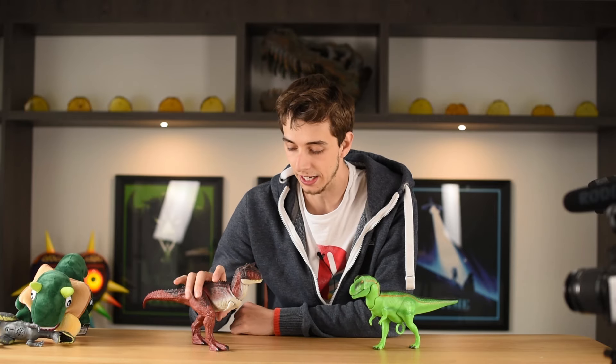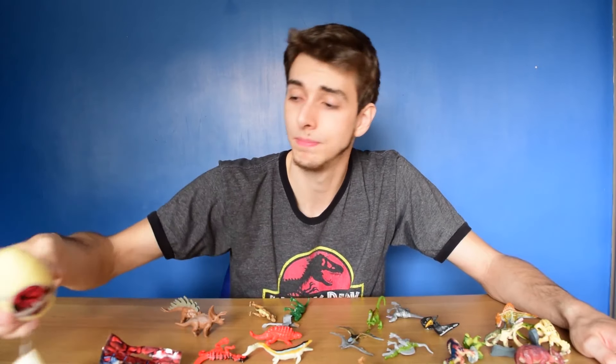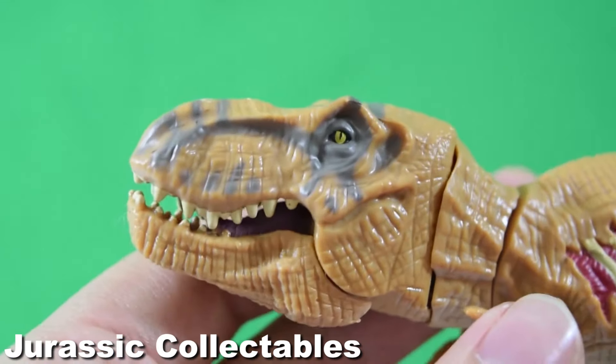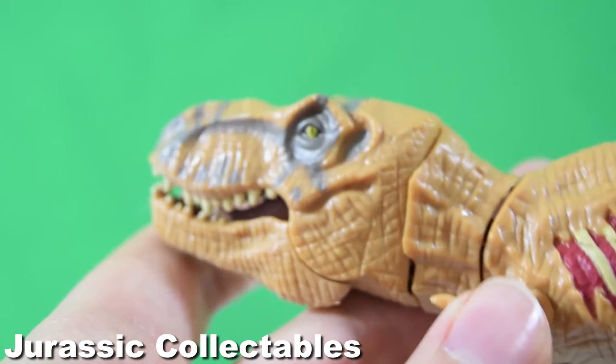I'm just so grateful, in a way, that we have a voice. And it's because of people like me, like Matthew Brando and other toy collectors, that sort of stood together and said no, these products are crap. We need much better.